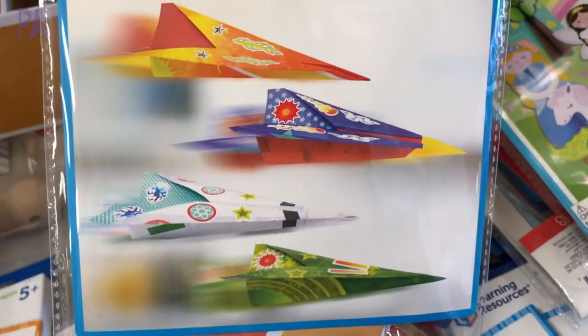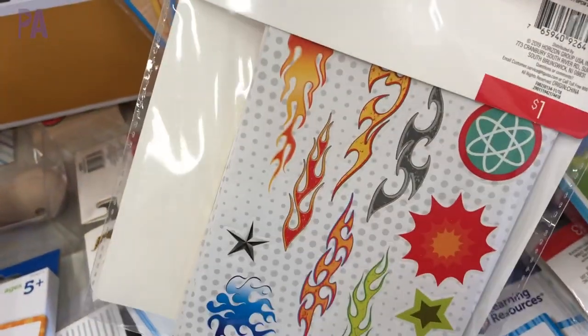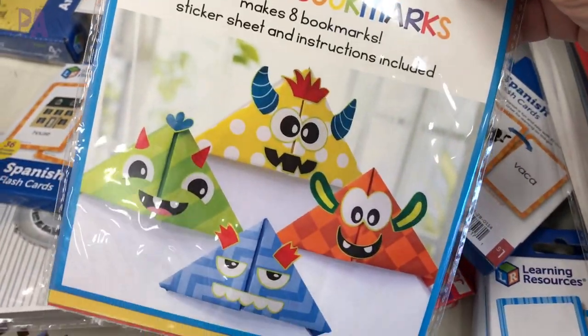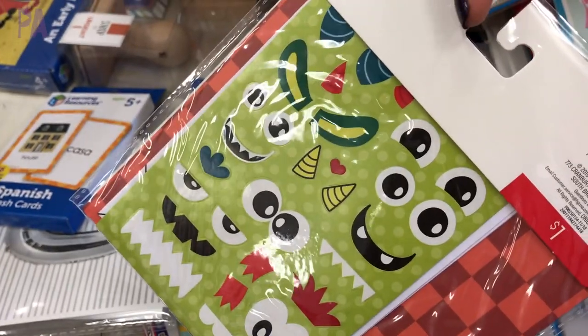Here are some paper crafting paper planes and they also had some origami sets. The monster one looked really cute — these are for bookmarks on your books. For a dollar you guys, these look to be killer deals.